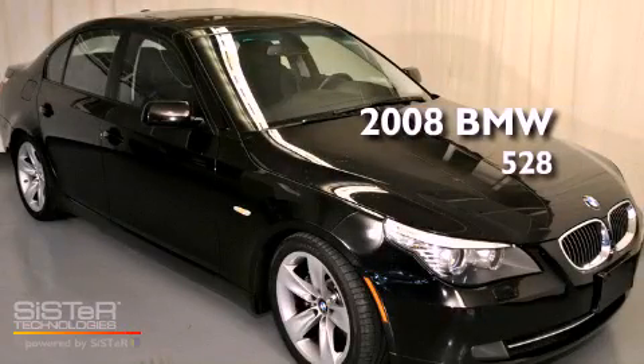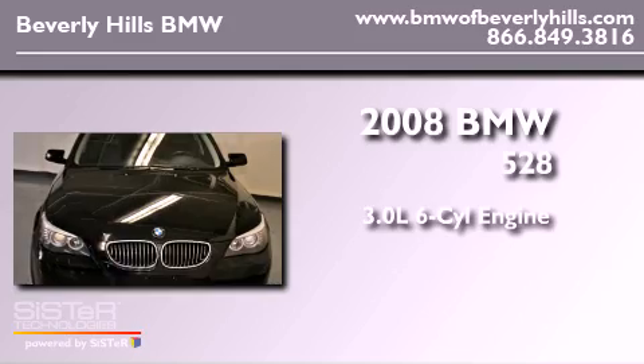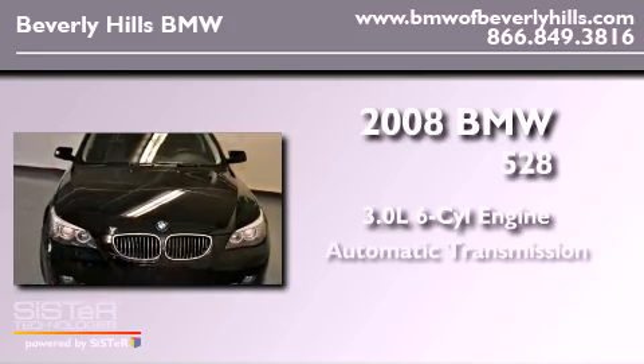This is a 2008 BMW 528. It features a 3.0-liter six-cylinder engine and an automatic transmission.